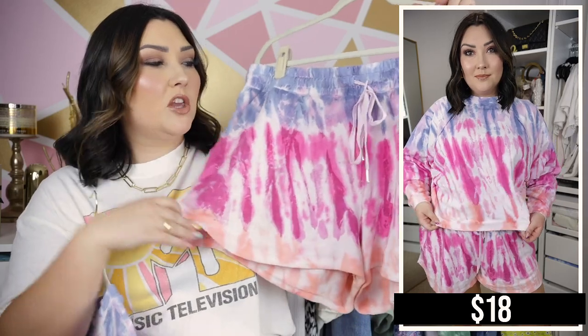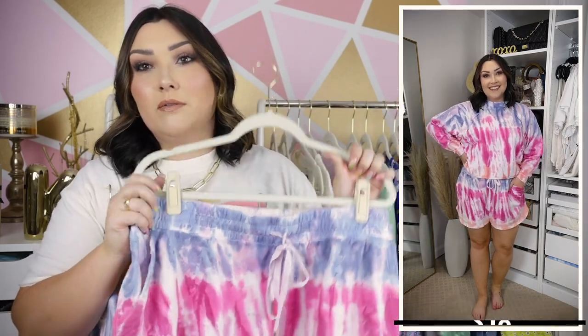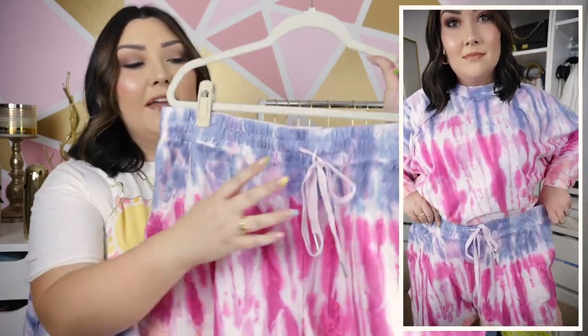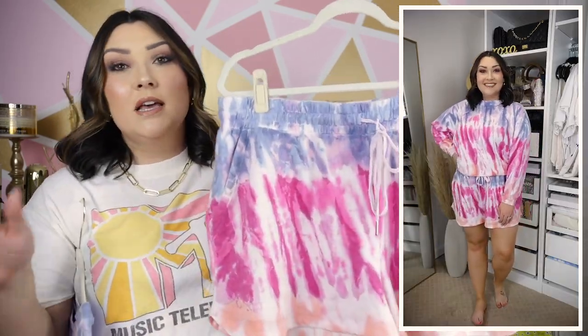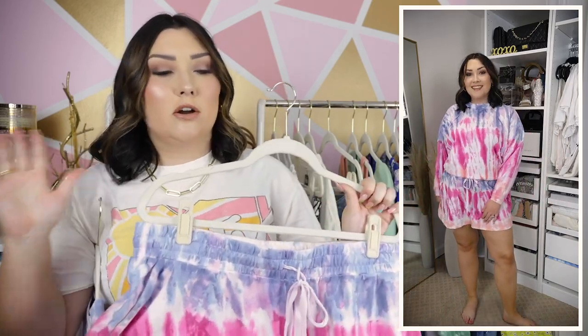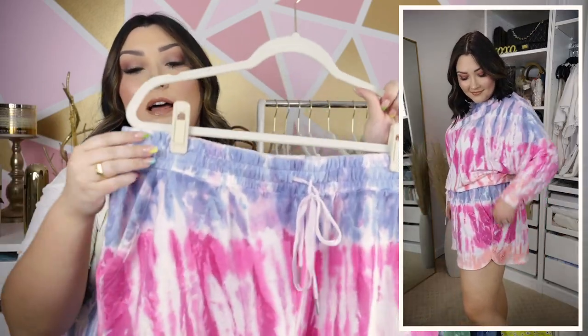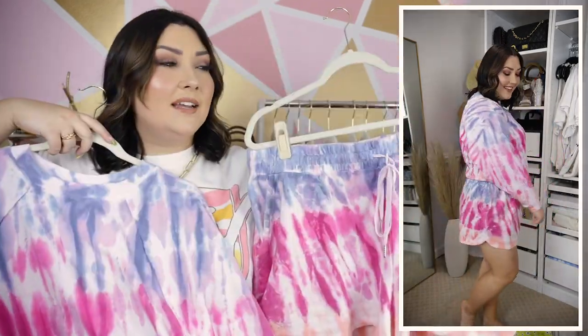The shorts are super cute with the same exact pattern — these are an XL and they are a little bit too big on me, but I also don't really mind because it's super comfortable. They do have a drawstring so the waistband is adjustable. As always, the quality of their lounge sets is amazing — it's by the Scoop brand. I love the thick waistband; they're stretchy, flowy, have pockets, and I'm obsessed.